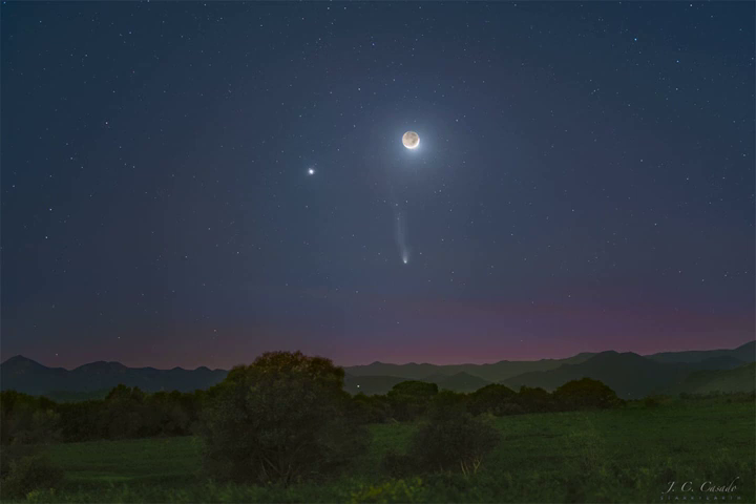Comet Pons-Brooks passed its closest to the Sun last week and is now dimming as it moves into southern skies and returns to the outer solar system.